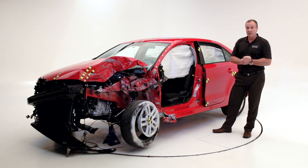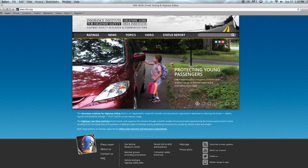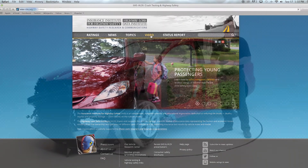If you would like to have more information about the crash test, the assessments, and this car in particular, please go to www.iihs.org. Thank you very much.